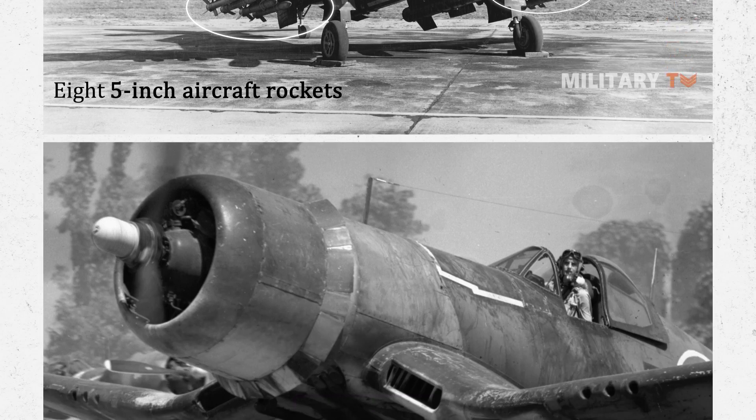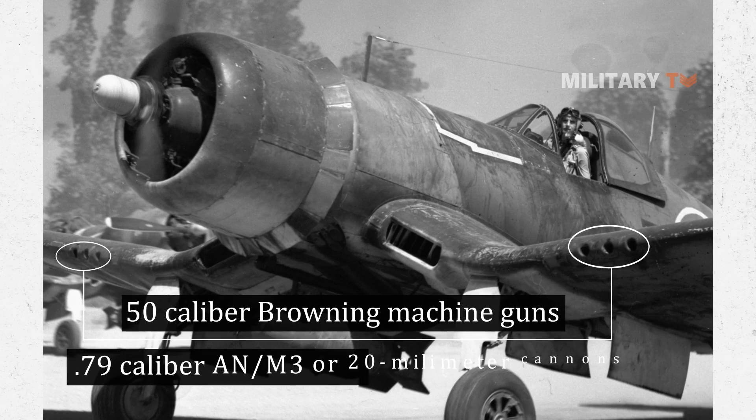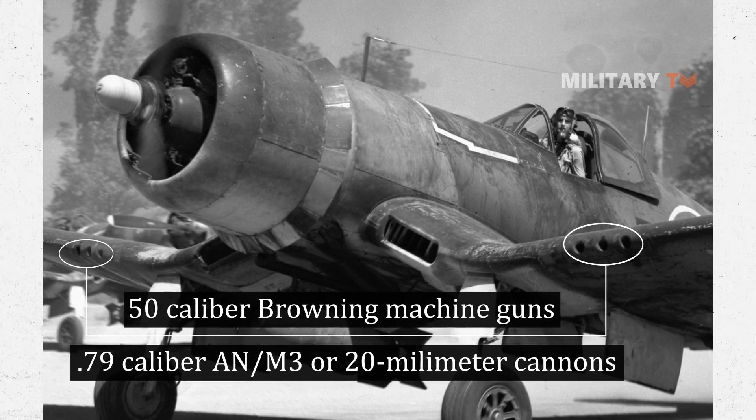Its armaments also included six .50-caliber Browning machine guns or four .79-caliber AN-M3 or 20-millimeter cannons.